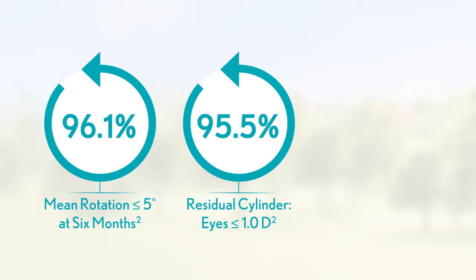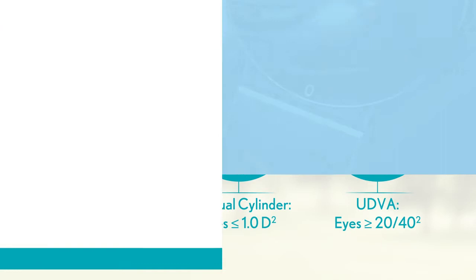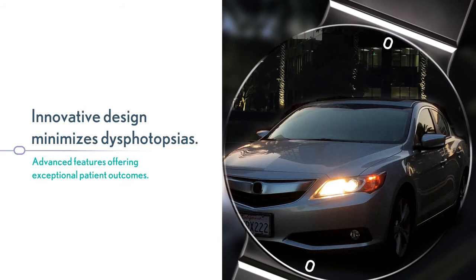Additionally, 95.5% residual cylinder eyes were less than or equal to 1.0 diopter, and 97.8% UDVA eyes were greater than or equal to 20/40. The innovative design of TrueLine TORIC minimizes dysphotopsias, and its advanced features offer exceptional patient outcomes.